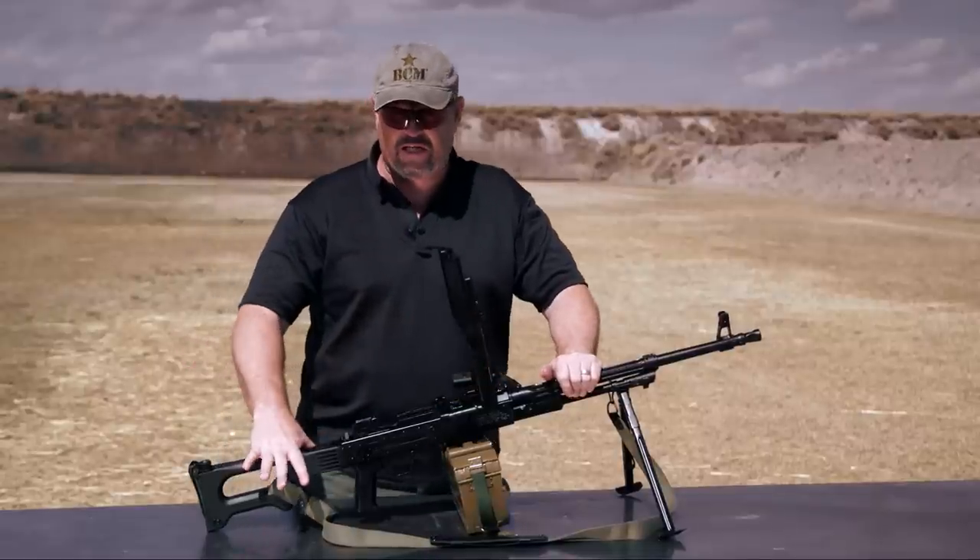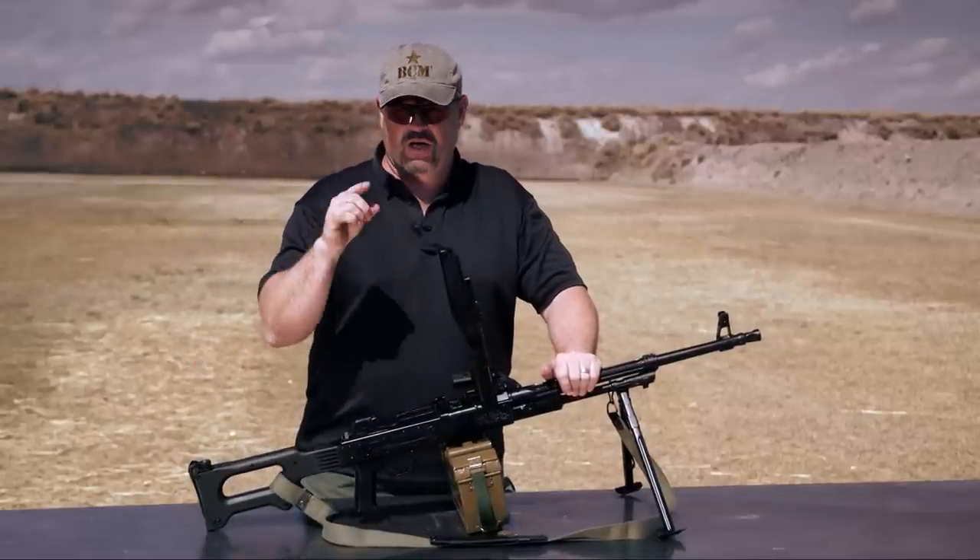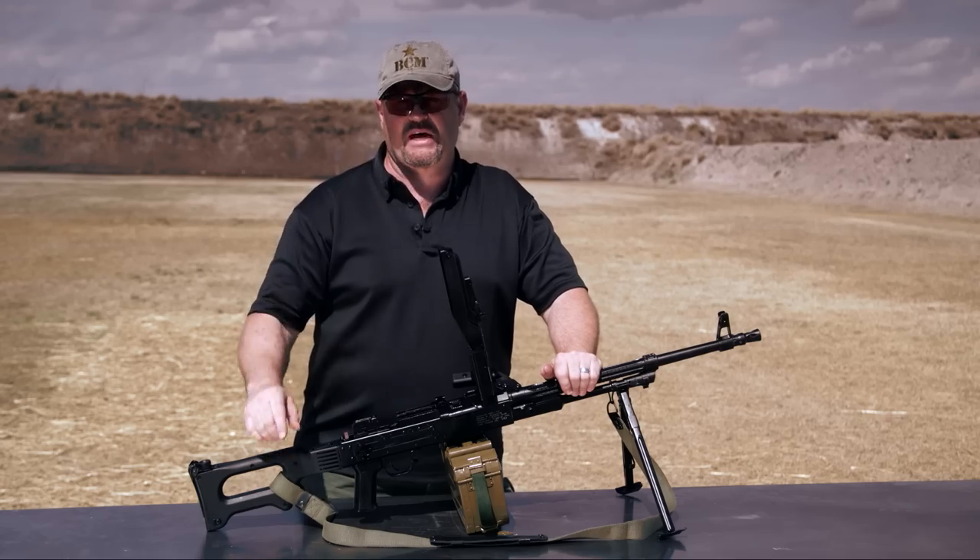Very controllable, lightweight gun, and very, very reliable. We're going to light this one up for you, Vickers Tactical style.